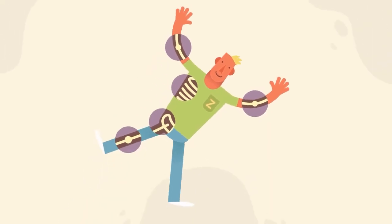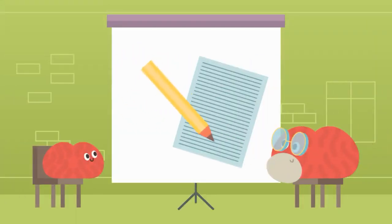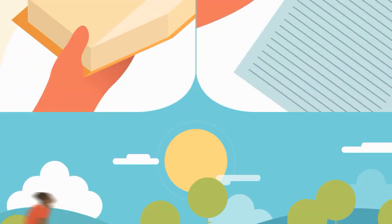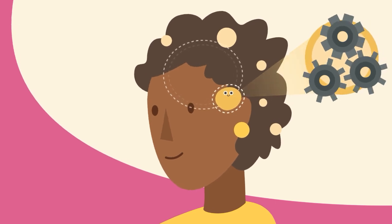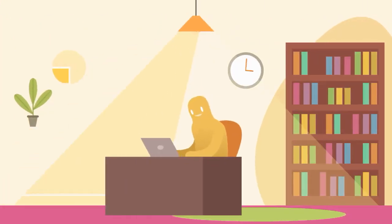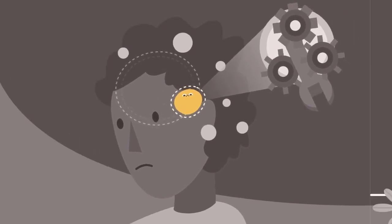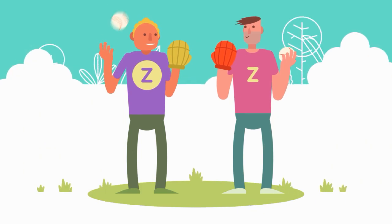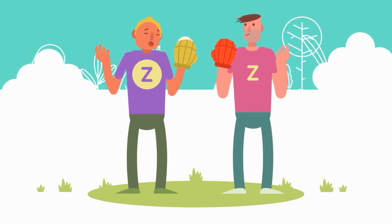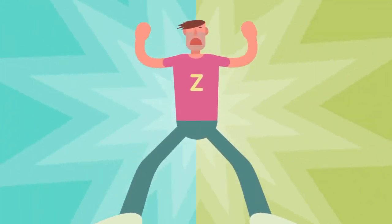It is here where we learn the skills that eventually become automatic, such as reading and writing, riding a bike, even dancing and talking. When the cerebellum is working at its best, you can carry out skills without thinking. However, when the cerebellum isn't working efficiently, it can make tasks much harder to complete and can take much longer to learn new skills, affecting memory and concentration.